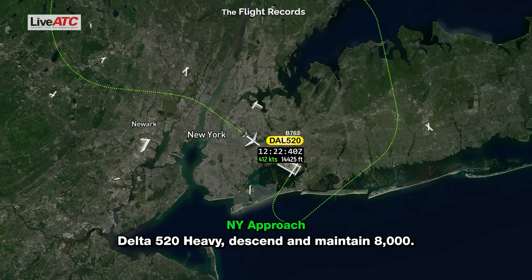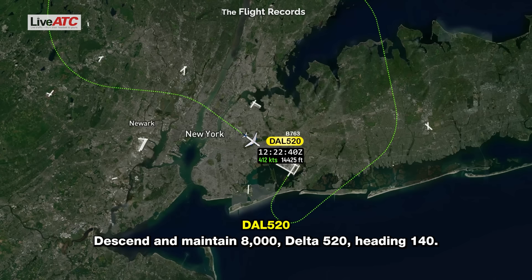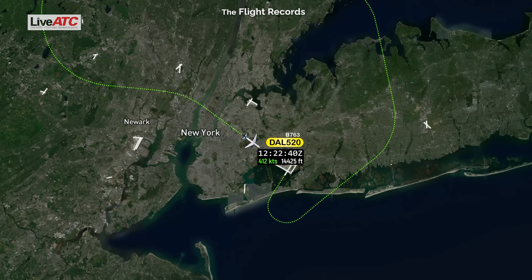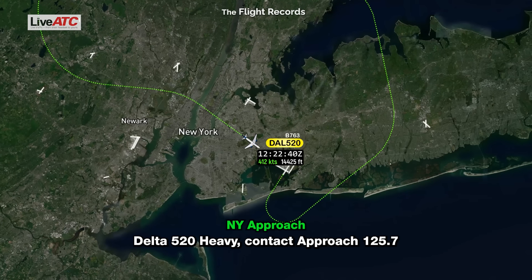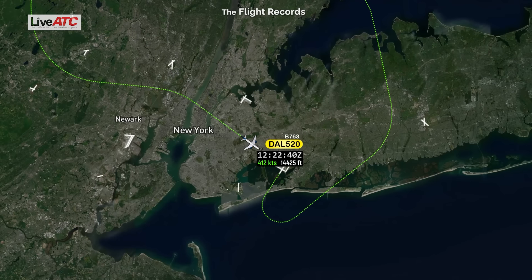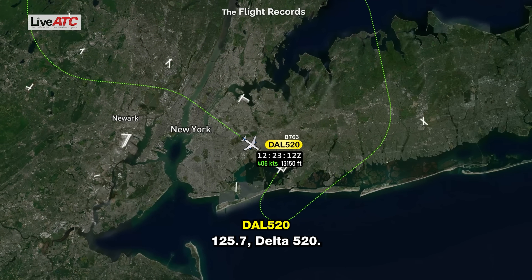Delta 520 heavy, descend to maintain 8,000. Descend to maintain 8,000, Delta 520, heading 140. Delta 520 heavy, contact approach 125.7. 125.7, Delta 520.